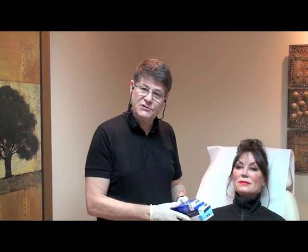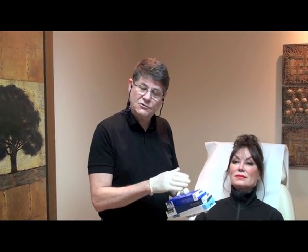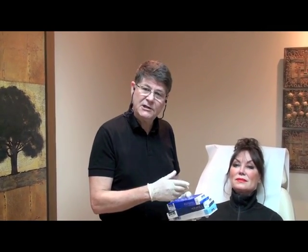Rather than using needles per se, we use a very fine cannula which goes through the tissue and instills the product into the tissue with a much lesser degree of discomfort and much lesser degree of bruising.